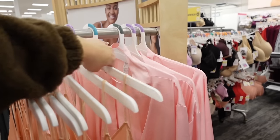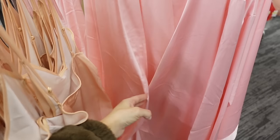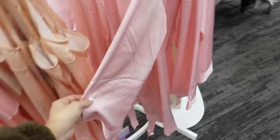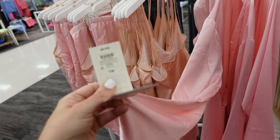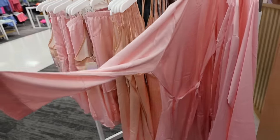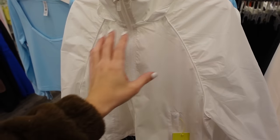New color in the satin robe we saw last week — now comes in pink with a little tie on the inside, relaxed through the sleeve. We saw it in blue last week and they're going to be $24.99.